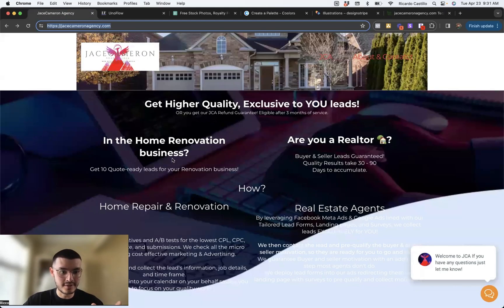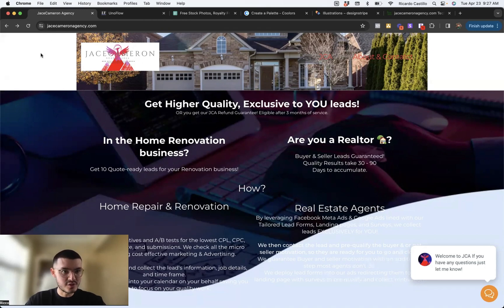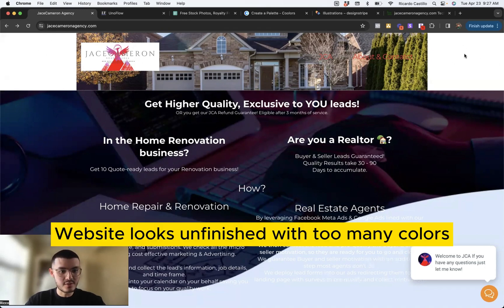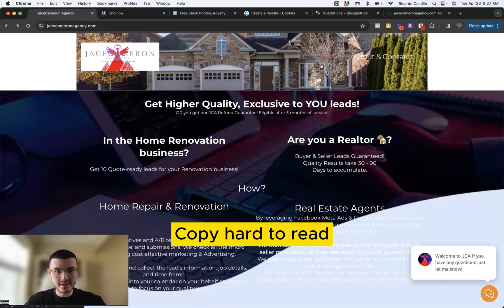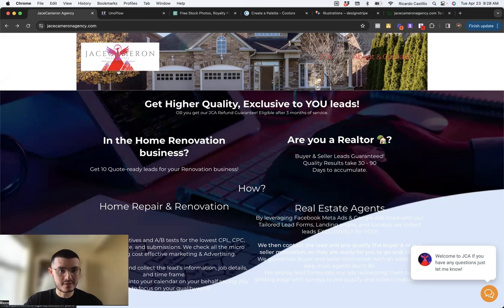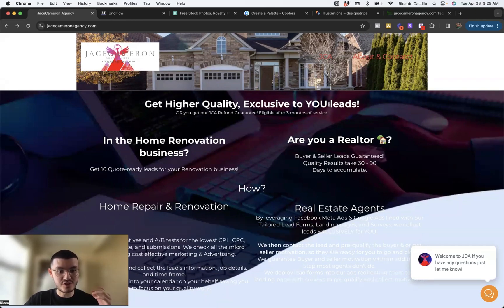Going back to the website, this is what the homepage looks like. The first thing I noticed is there's a lot jumping at me. I see white space on the sides of the navigation bar, which makes it feel like the website is not finished. The text on the navigation bar is hard to read, and the logo has a white background, so it just looks clunky and a little bit cheap. The website is also talking to different prospects — home renovation businesses and realtors — which is just not clear.